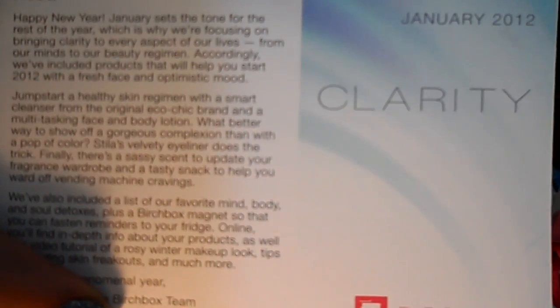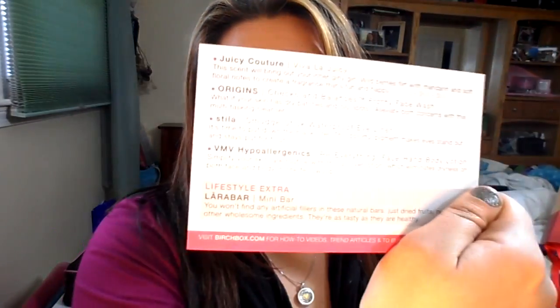I want to show you what was in mine. Mine said it's about clarity — starting 2012 fresh and new, with an optimistic mood, healthy skin regimen. On the back it tells you what's actually in your Birchbox, but sometimes I don't even like to look because I think it ruins it for me, so I kind of avoid that.